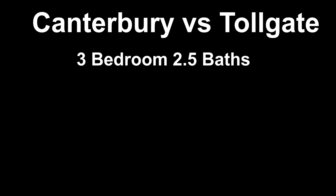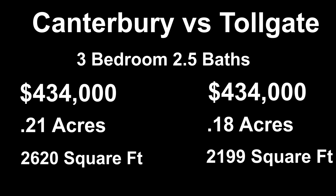If you are someone that is looking for a three-bedroom, two and a half bathroom home, here are what the numbers look like over the last year between June of 2019 and June of 2020. Amazingly, the median price between each was exactly the same. In Canterbury, you get just a slightly bigger lot at 0.21 acres versus 0.18 in Tollgate, and in Canterbury you're going to get a bigger home at 2,620 square feet versus 2,199.